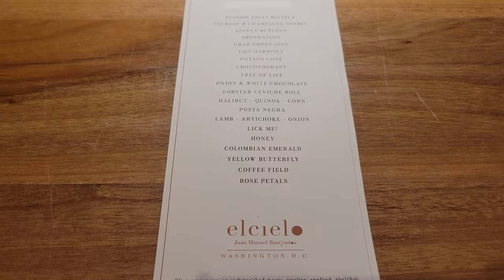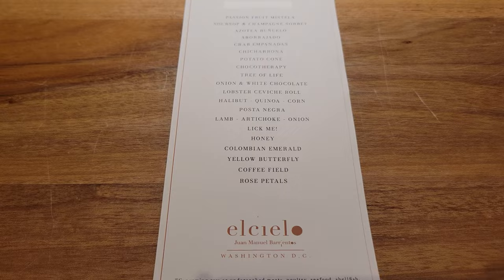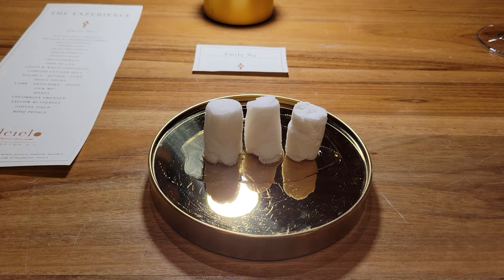El Cielo rotates their menu every few months and this is what we had in store today. So this is not actually the first dish — these are towels that we use to clean our hands and we totally thought that they were mints at first.